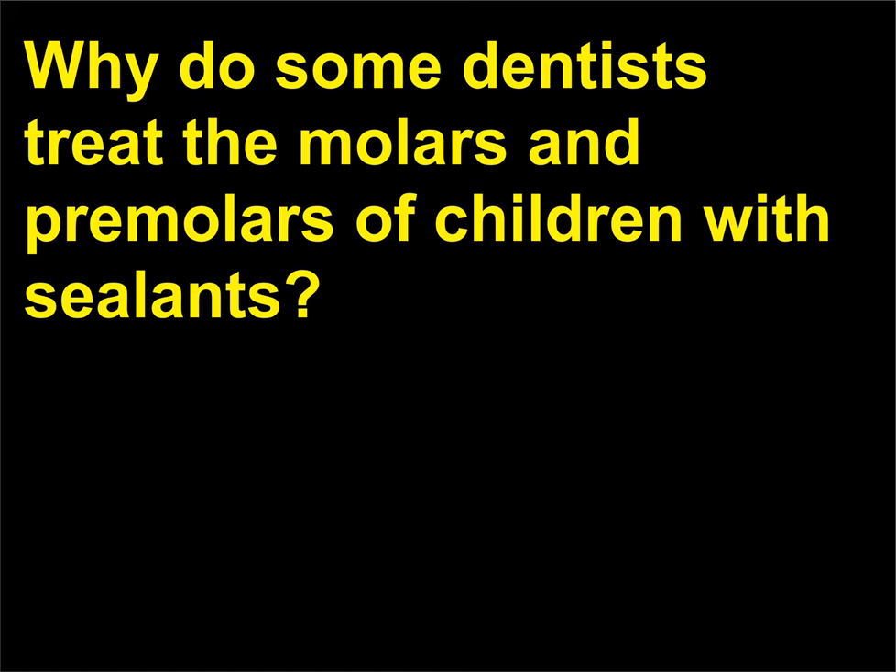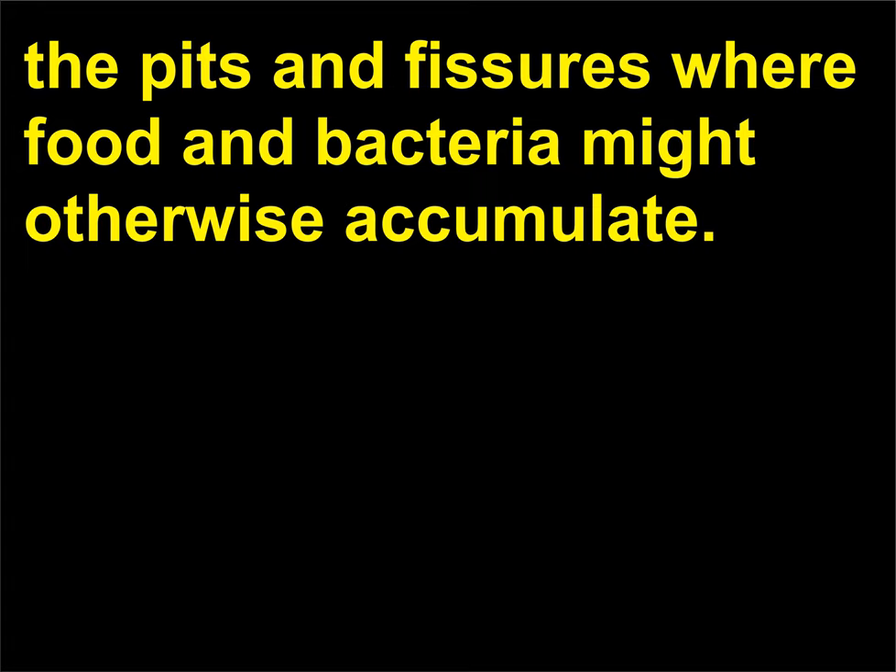Why do some dentists treat the molars and premolars of children with sealants? Sealants, a soft plastic coating applied to the tooth surface, can protect a child's first and second permanent molars from decay by filling in the pits and fissures where food and bacteria might otherwise accumulate. The plastic is hardened with a special light or chemical.